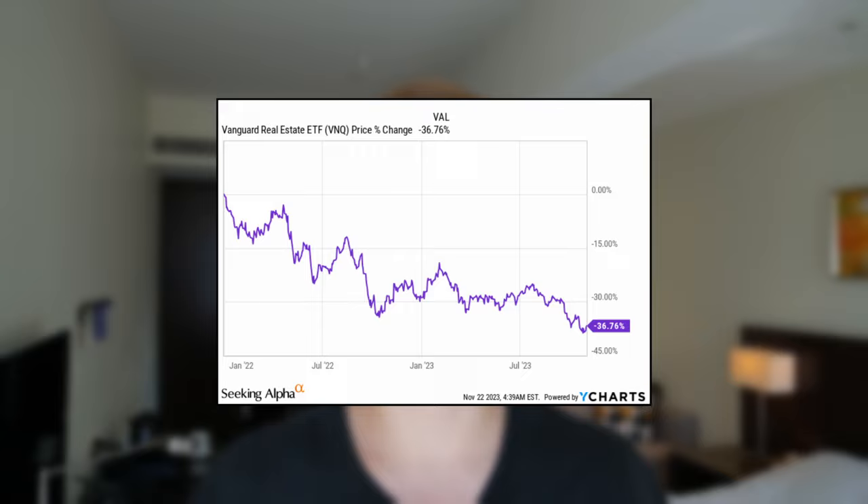Over the past two years, REIT share prices have crashed even as their dividend payments kept on rising, and as a result, REIT dividend yields are today at their highest levels in a decade.